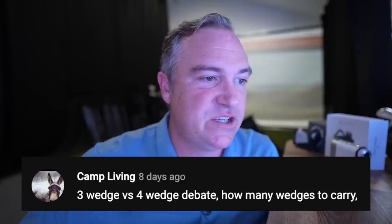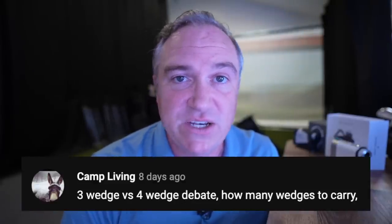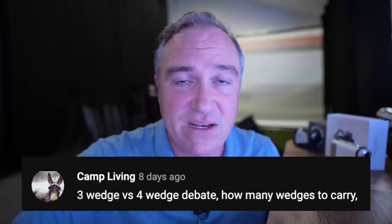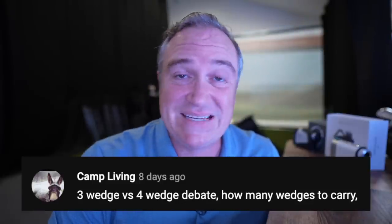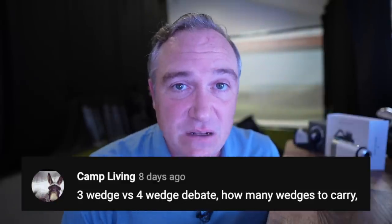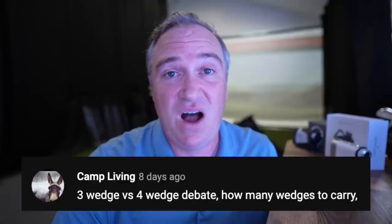Camp Living asks about the three-wedge versus four-wedge debate. I carry a 50, 54, and 58 — three wedges. I've thought about replacing a hybrid with a 62-degree, but it's so rarely needed and I feel like I can just open my 58 a little. It's really a personal choice — whatever you feel confident standing over is what you should carry. The old adage that golf is 98% between the ears is so true. There are still more questions coming, so stay tuned for another video on Let's Play Through.